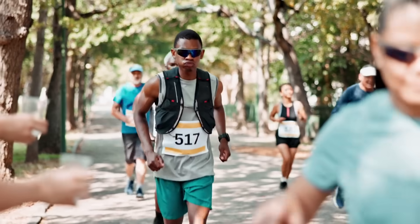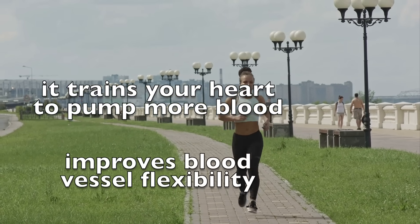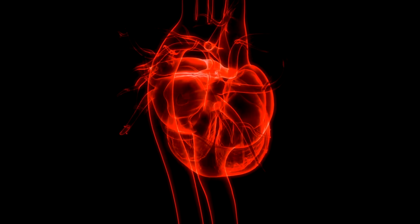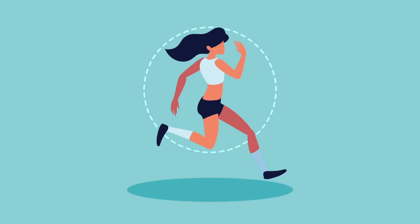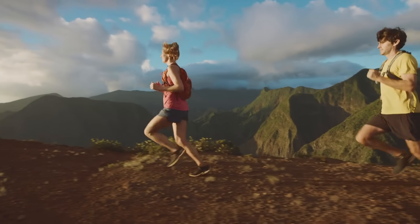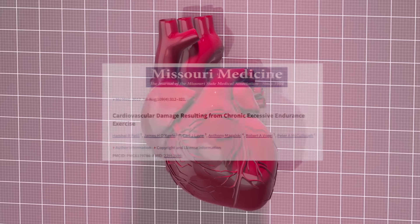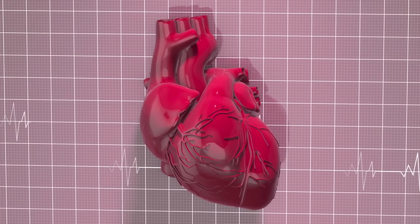Running works so well for heart health because it trains your heart to pump more blood with each beat, improves blood vessel flexibility, and helps regulate blood pressure and cholesterol. You're literally conditioning your heart muscle — like giving it a gym session every time you run. But let's clear up a myth: running more isn't always better for your heart. Extreme endurance athletes like ultramarathoners have been shown in some studies to develop heart muscle scarring over time. Moderation really is magic when it comes to cardio health.